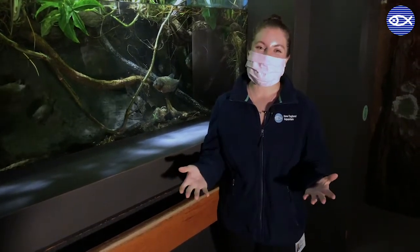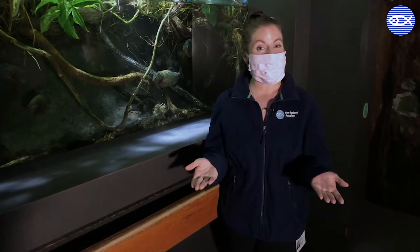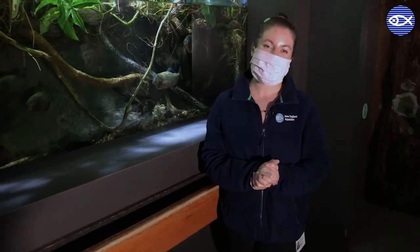Thank you again to Allison for sharing a really cool glimpse behind the scenes, showing us a little bit more about our animals here in the Freshwater Gallery, and I hope you all have learned something too! If you have questions, stick them in the comments. If not, we'll see you again soon. Thanks friends!